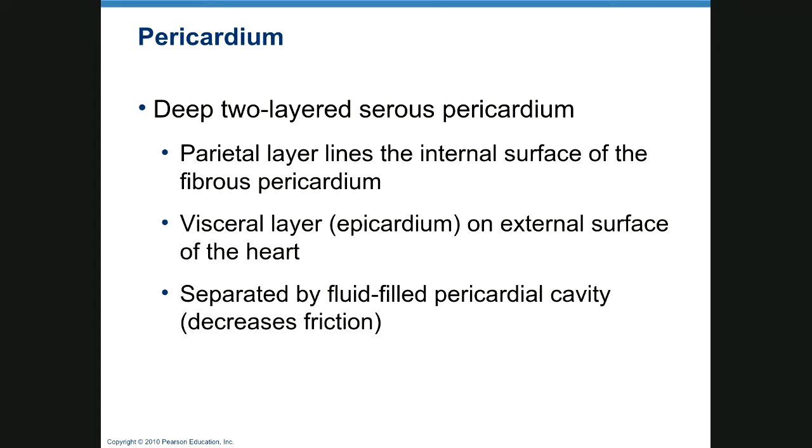The two-layered serous pericardium has the parietal layer that lines the internal surface of the fibrous pericardium, and the visceral layer, which is actually the epicardium, or the external surface of the heart. It's part of the heart itself, separated by just a tiny bit of fluid in the pericardial cavity, which decreases friction and lets the heart beat nicely.